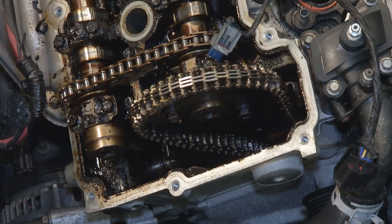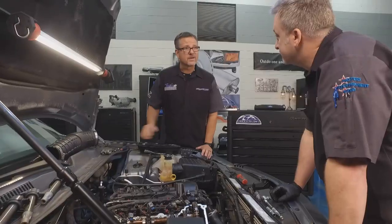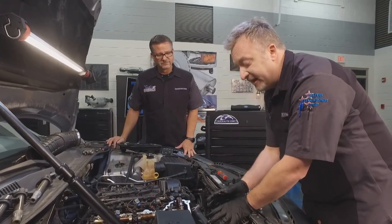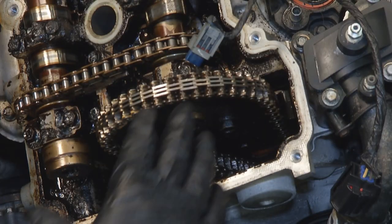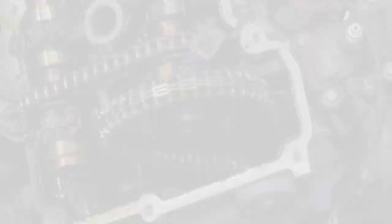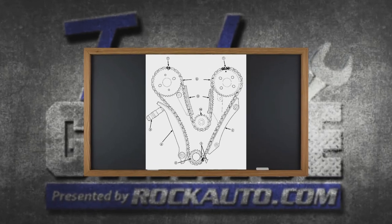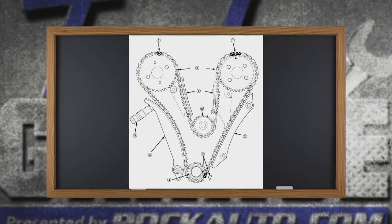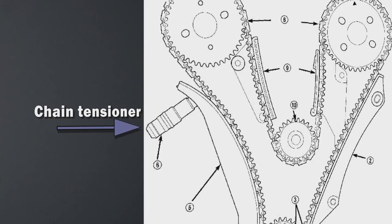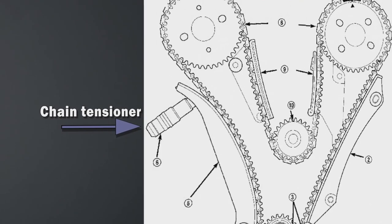We wouldn't want to mess up the timing or anything like that. It's a pretty simple repair. There's a plate that holds the tensioner in there — two bolts hold that plate on. All you have to do is remove those two bolts, making sure we don't mess with the timing chain at all. We actually have a graphic of this exact motor — Dave's dealing with number six, which is the actual chain tensioner.